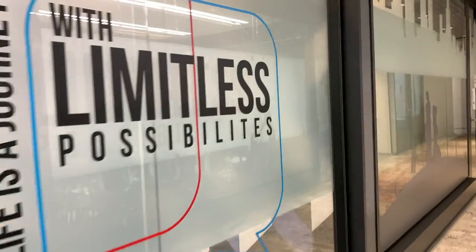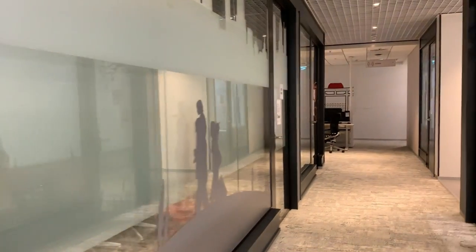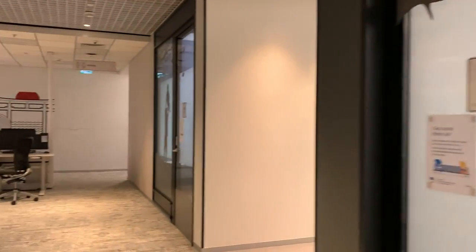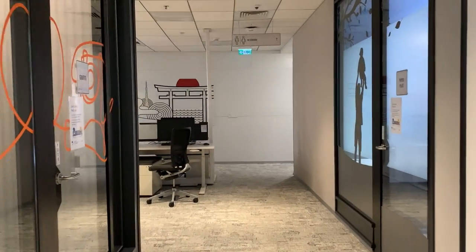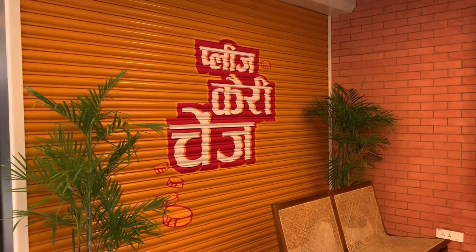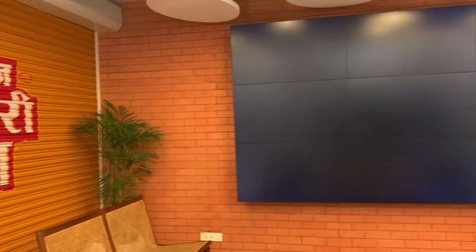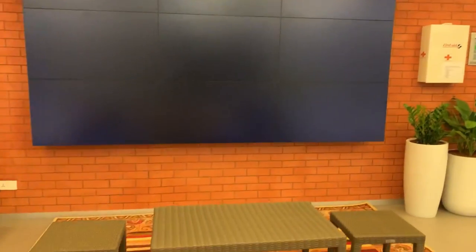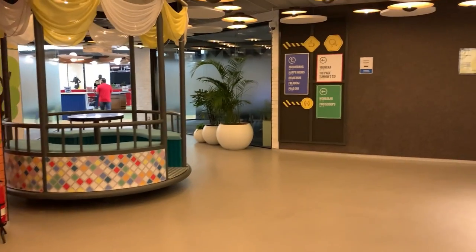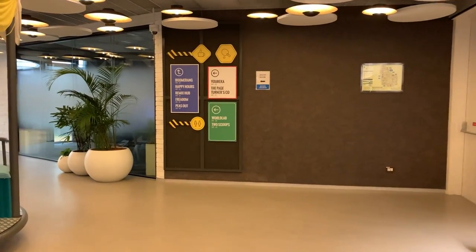There are a lot of meeting rooms on both sides for offshore calls with people from outside the country or other teams based in different locations. Plenty of space to collaborate, have meetings, and have fun while working. And look at that cute collaboration space on the left hand side.